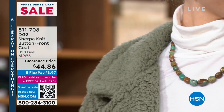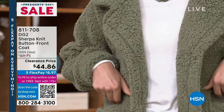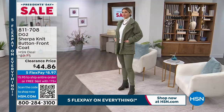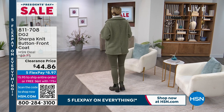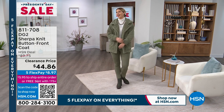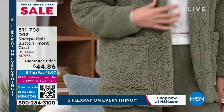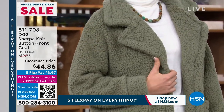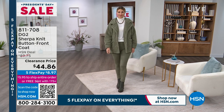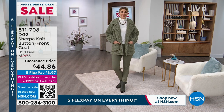Also coming up and on clearance is the jacket Aaron's wearing. This is one you can buy now, wear now, and you're not going to want to take it off. It is the Sherpa knit button front coat — she's wearing it in dark olive, we also have it in ivory. It is 50% off. Don't wait — call 811-708. Dark olive and ivory are the only choices remaining.